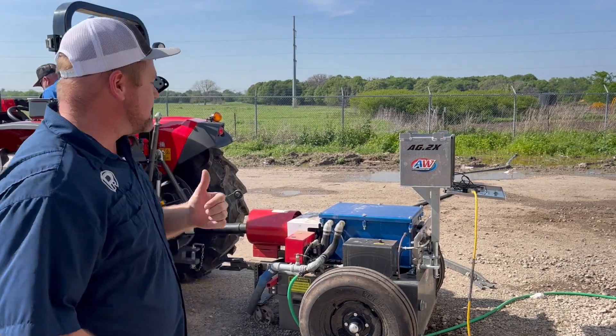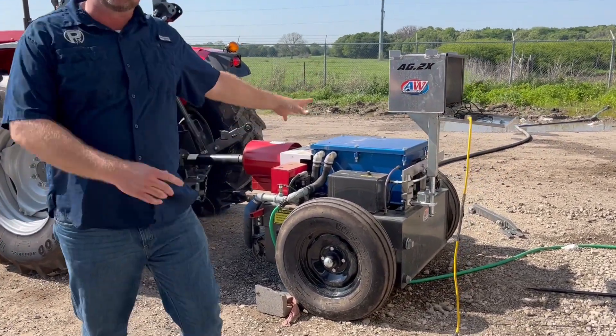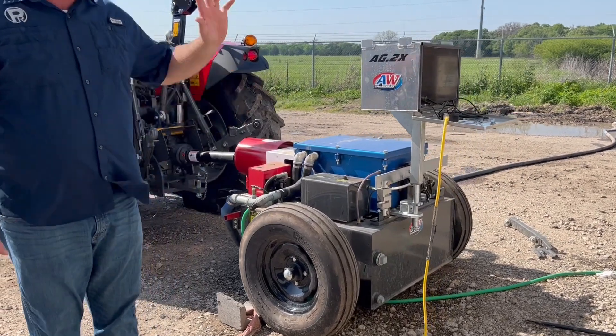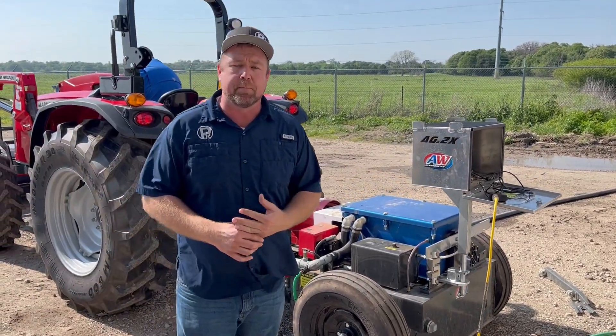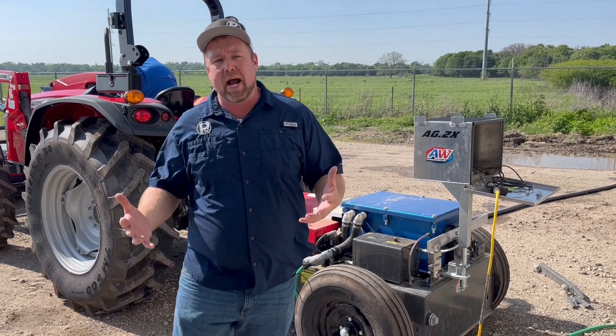What I want to show you is a new tool that we purchased, which is a PTO Dyno. This is the new computerized version — we can actually run a fully computerized report to track not only what your PTO is capable of, but we can track the torque as well.